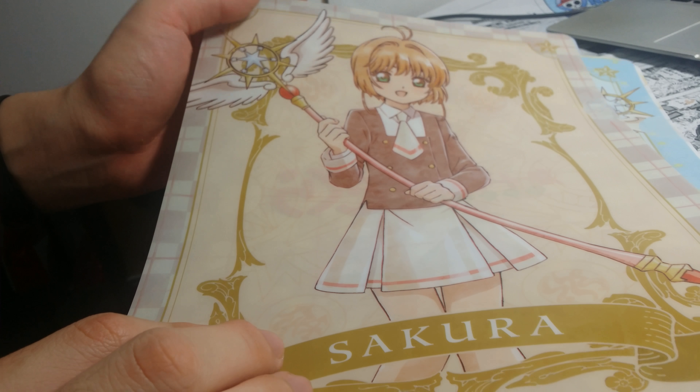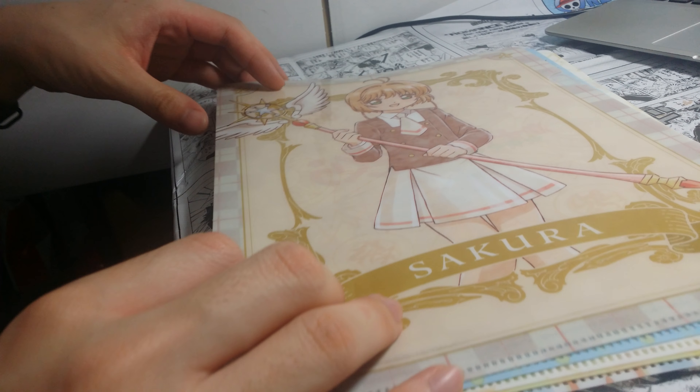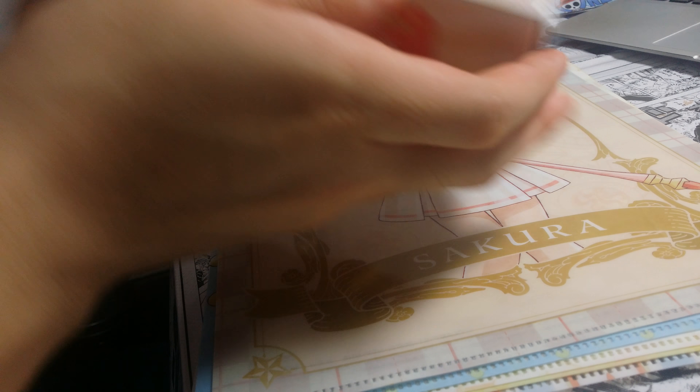You get a clear file for free right now at 7-Eleven from, I think, the 6th or 7th of April. Even though I was there today, I couldn't see all of them, so I recommend you go as soon as possible.